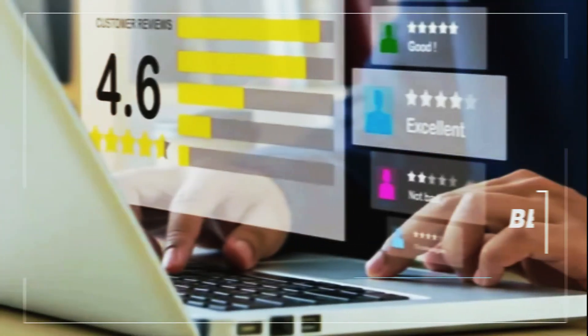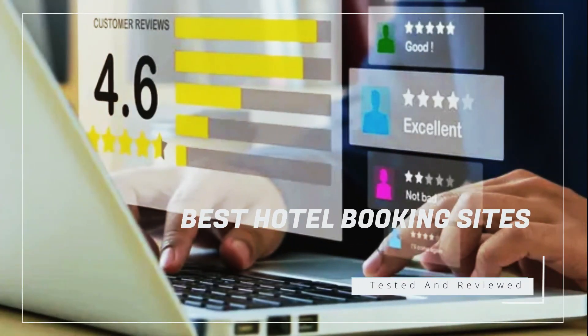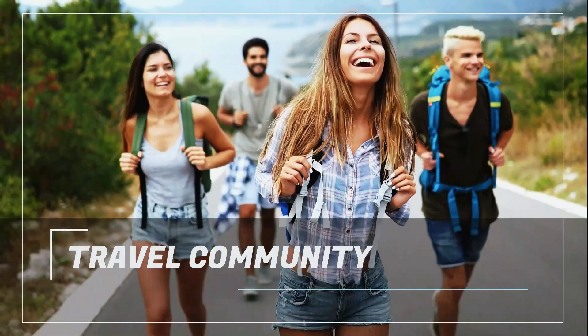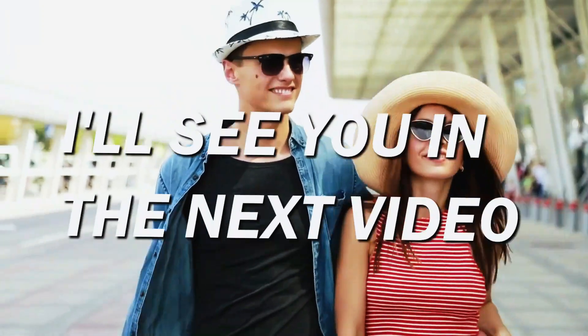They are the best hotel booking sites that we have personally tested and reviewed. They will save you time and money on your hotel reservations. Thank you for being part of our travel community, and I'll see you in the next video.